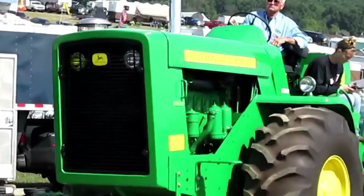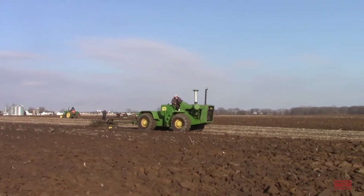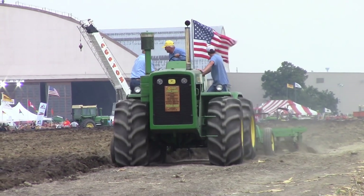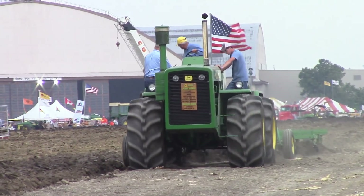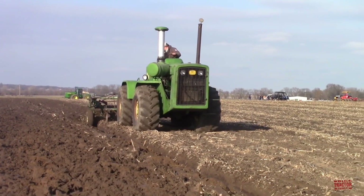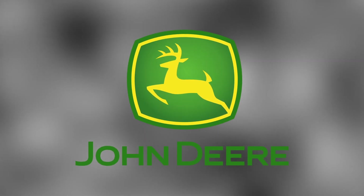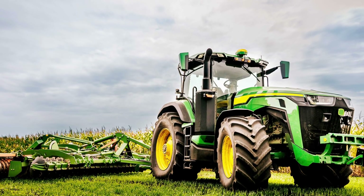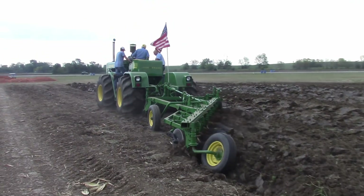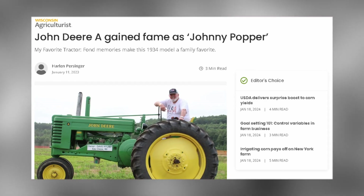Starting with the John Deere 8020 four-wheel drive tractor. John Deere is one of the most well-known brands in the agricultural equipment industry. The company was established in 1837, and in 1918 it started manufacturing tractors in Waterloo, Iowa. Due to their distinctive sound, the two-cylinder engines used to power the early John Deere tractors earned them the moniker 'Johnny Popper.'